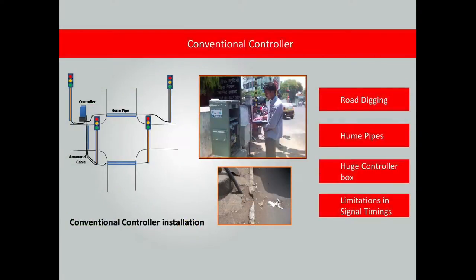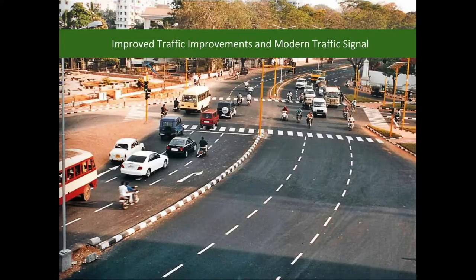The present traffic controllers require armour cable and hume pipes to be laid across the road, digging and relaying the road for installation and maintenance, a huge controller box occupying footpath space, and fixed time operation resulting in inefficient operation and delays.